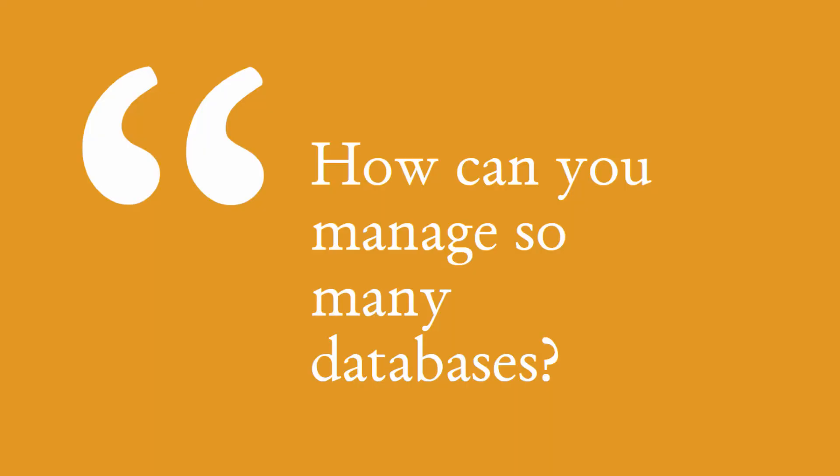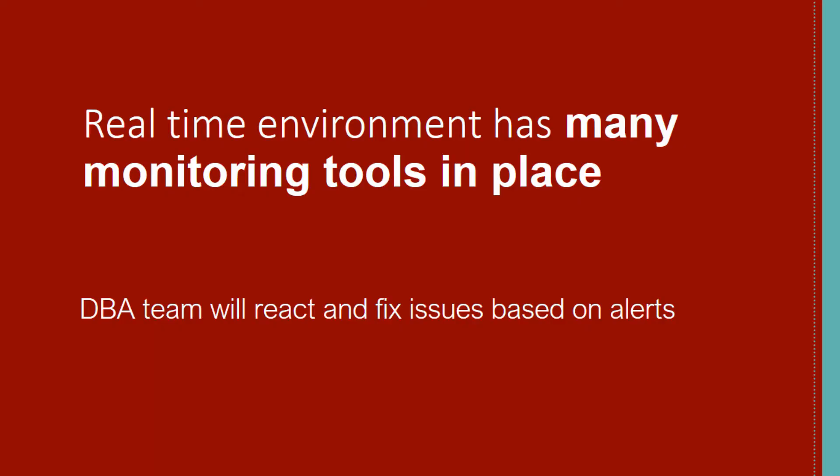At this point you might be wondering how a DBA can manage so many databases. Is it really possible for a couple of DBAs to handle such big environments? Definitely yes. Because the real-time environment has many monitoring tools and scripts in place which send alert emails to the DBA team. We call these monitoring emails as alerts. Depending upon the severity of the alert, the DBA team will react and fix the issues.